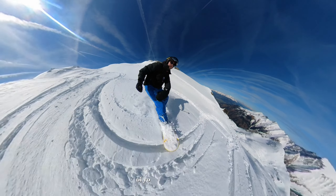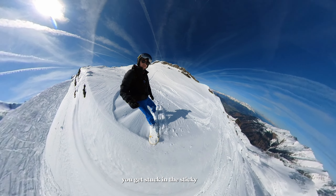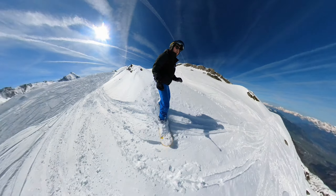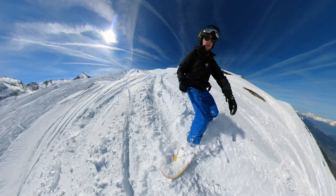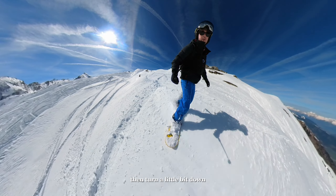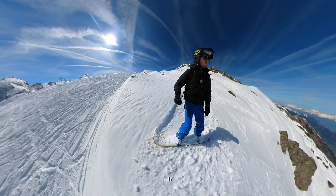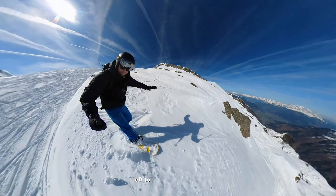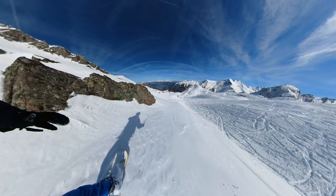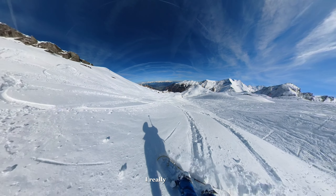Oh yeah, almost fell there — you get stuck in the sticky snow. You have to go a bit up, then turn a little bit down. It's pretty nice — I'll go here, left from the rock. I really like this.